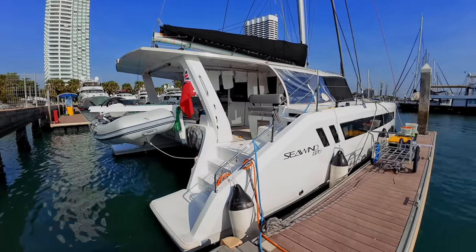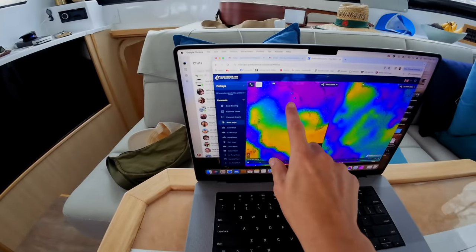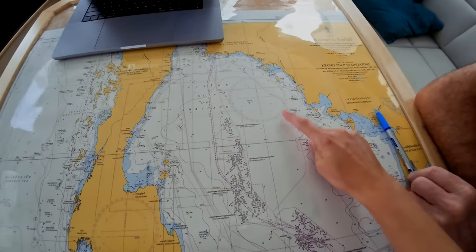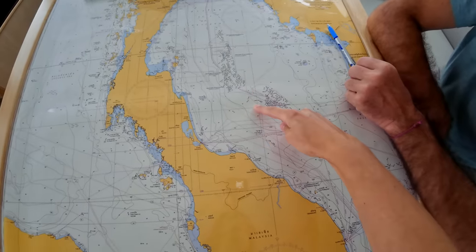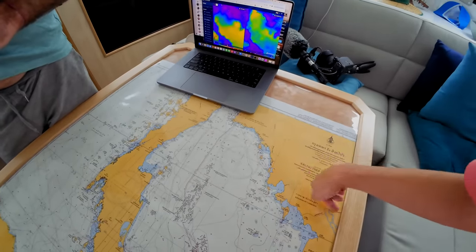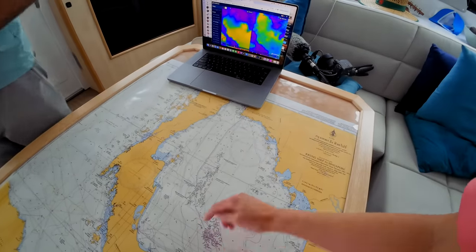We're going to miss this place. Let's do some passage planning. We've got these oil fields and we need to go between them, making our way down. That works best with the weather anyway because we've got low winds here and easterlies here. We go from here and make our way in this direction, then at some point turn south and come through this gap. Once through the oil fields we need to turn a little bit more east. We get lighter, fluky winds when we're closer to land.